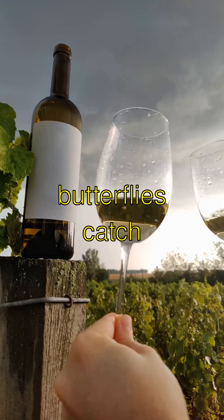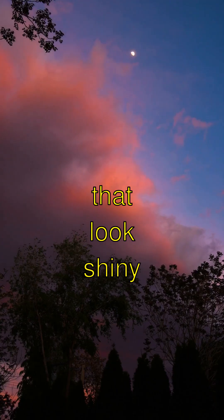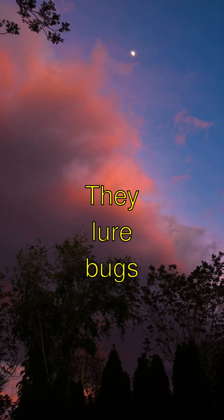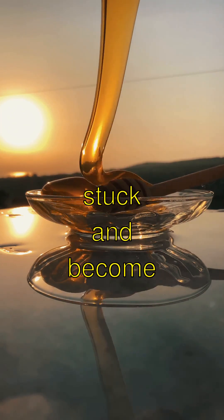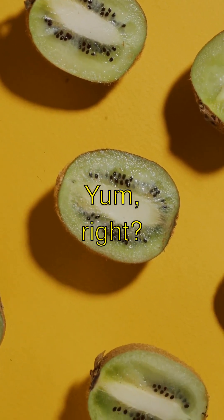Did you know that butterworts catch their prey with sticky leaves that look shiny like butter? They lure bugs in and then the bugs get totally stuck and become plant snacks. Yum, right?